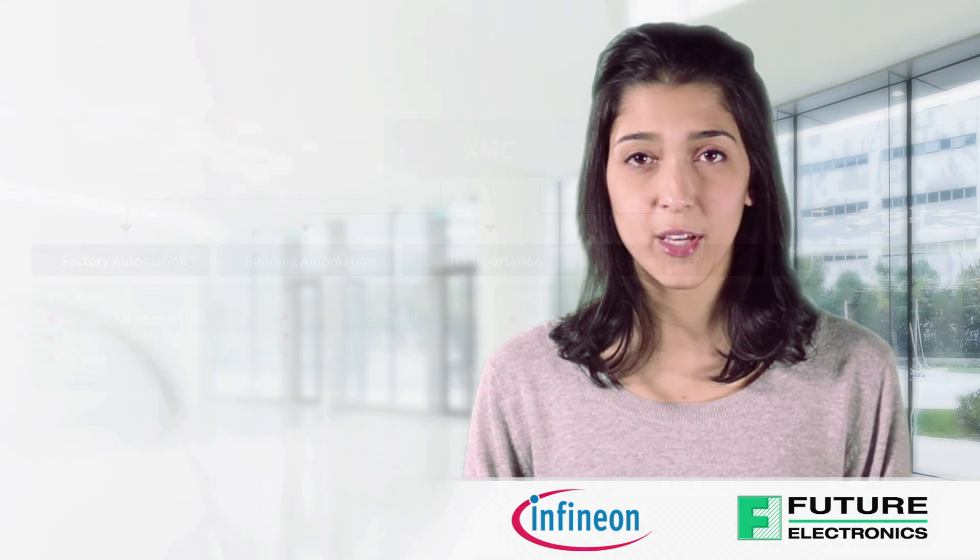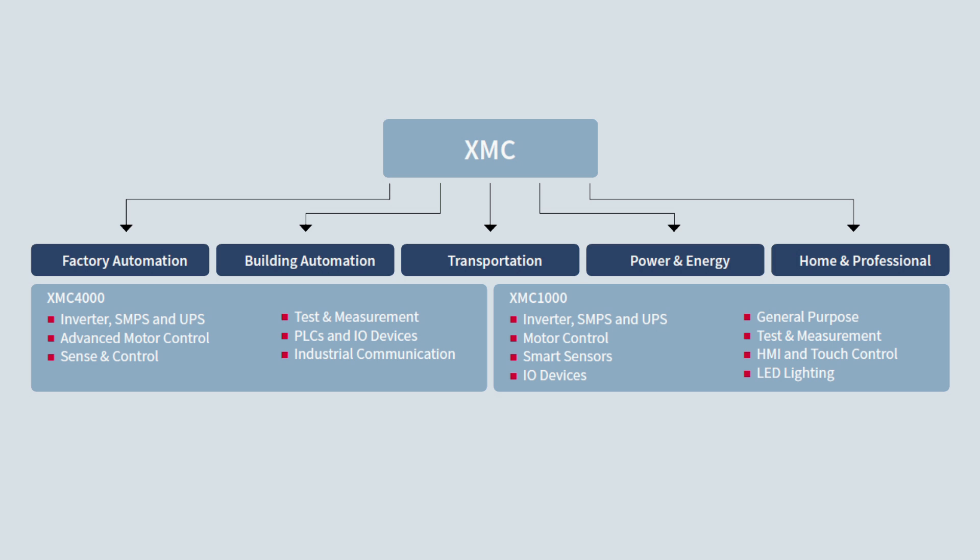Highlights include analog mix signal, timer PWM and communication peripherals powered by either an ARM Cortex-M0 core or Cortex-M4 core with a floating point unit.